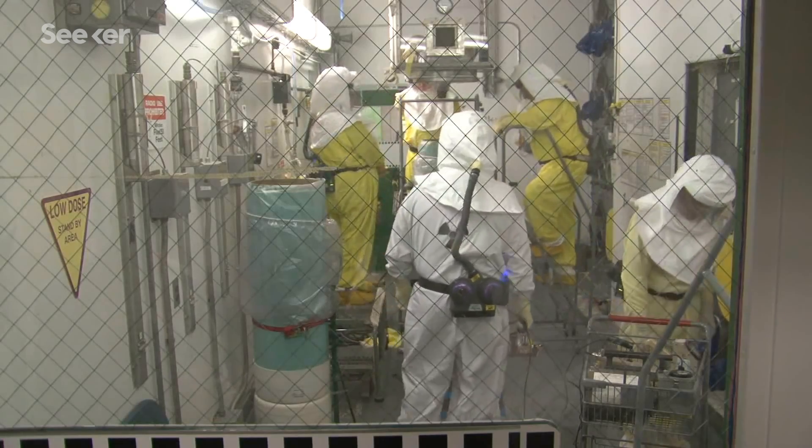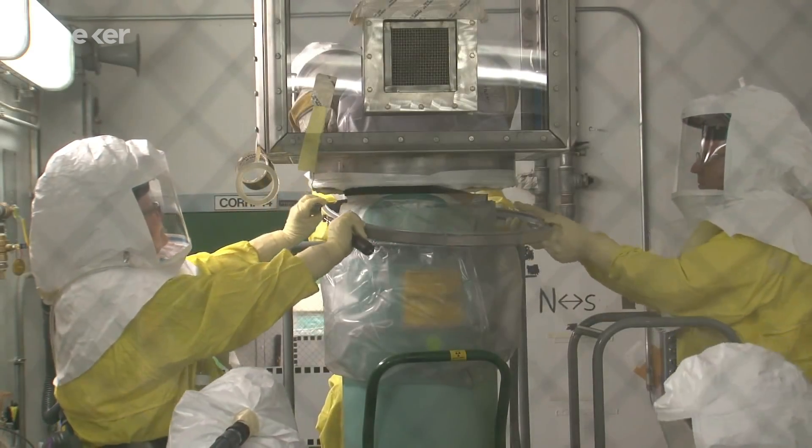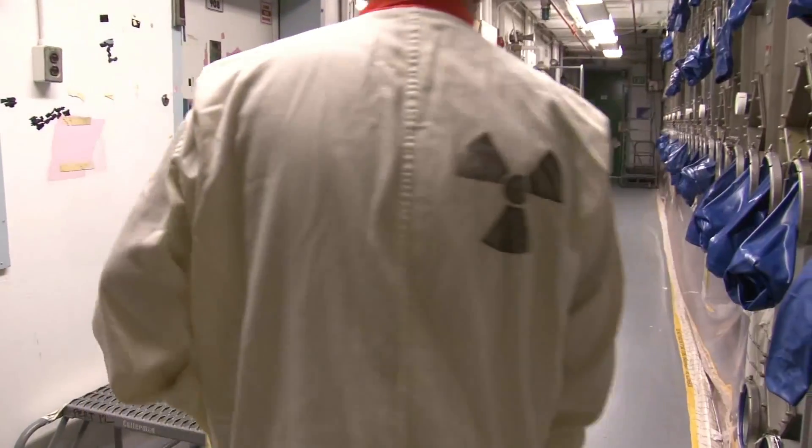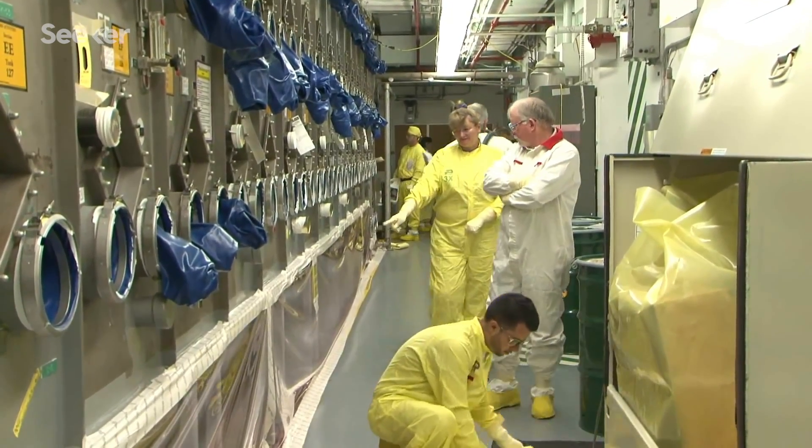When the splitting happens, it produces radioactive materials. Much of the nuclear plant is really focused on trying to make sure that these radioactive materials never escape out into the biosphere.